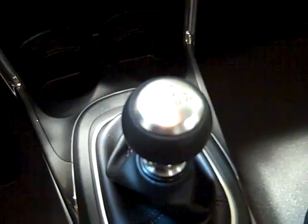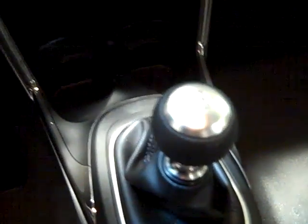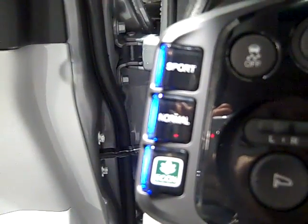The CR-Z is the first and only hybrid to feature a six-speed manual transmission, which offers three different modes of driving. Those would be sport, normal, and economy, depending on your mood.